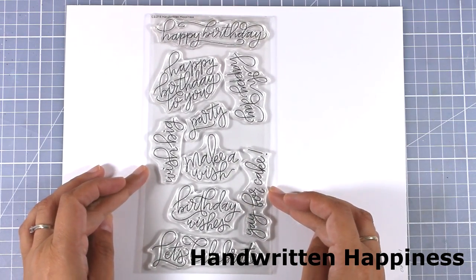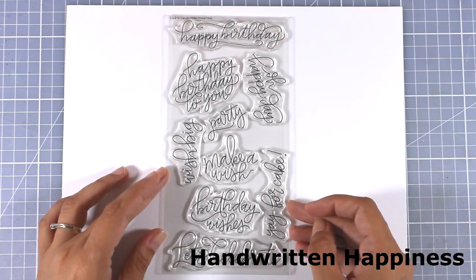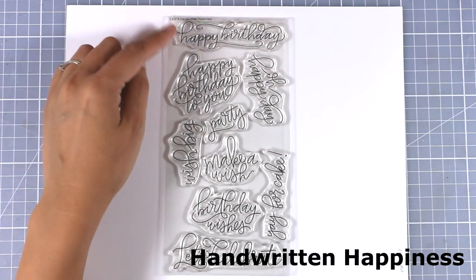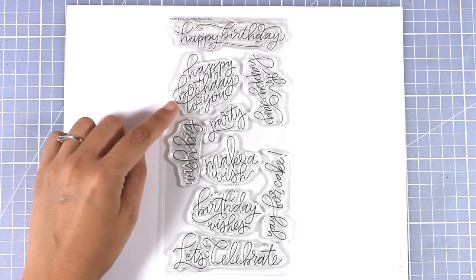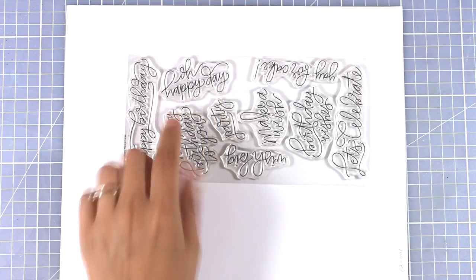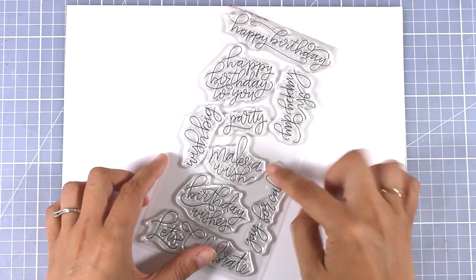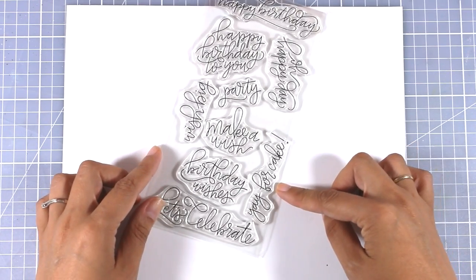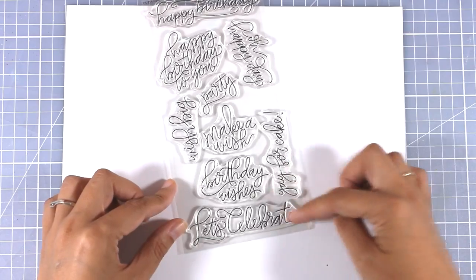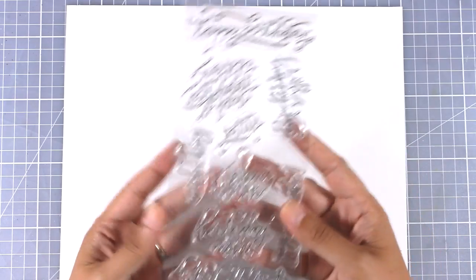Here is another stamp set full of sentiments called Handwritten Happiness, which features beautiful handwritten words. There are sentiments such as Happy Birthday, Happy Day, Party, Make a Wish, and Let's Celebrate. I always love sentiment stamp sets because you can use them again and again — they are very versatile, and especially since we make so many birthday cards, this is perfect.